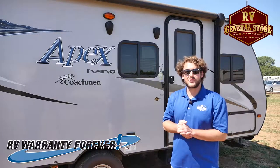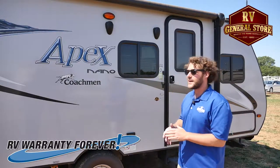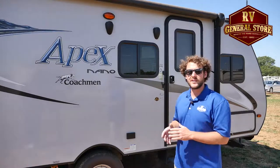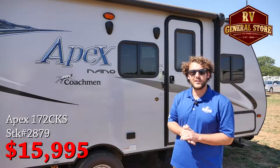Hey folks, this is Chris here at the RV General Store out in Newcastle, Oklahoma, home of the Lifetime Warranty. We're out here at Closeout Corral and I just wanted to tell you about our 2016 Apex Nano. This is the 172 CKS. This is a fiberglass unit, 3300 pounds, 20 feet long, and this is going to be the one featuring the Asdell composite panels.